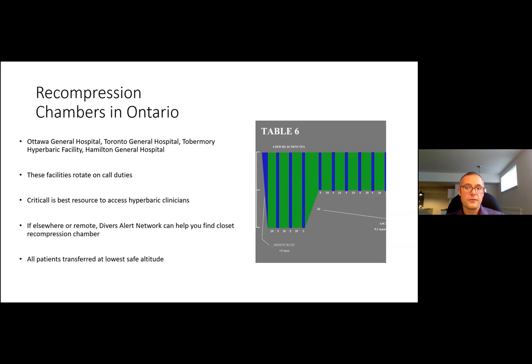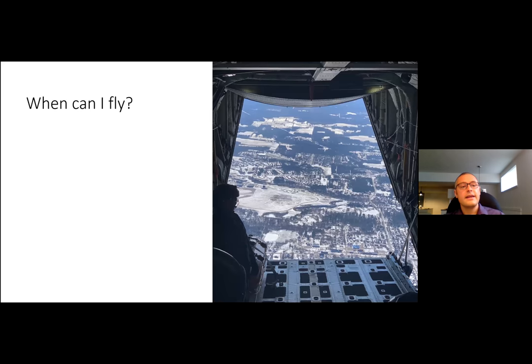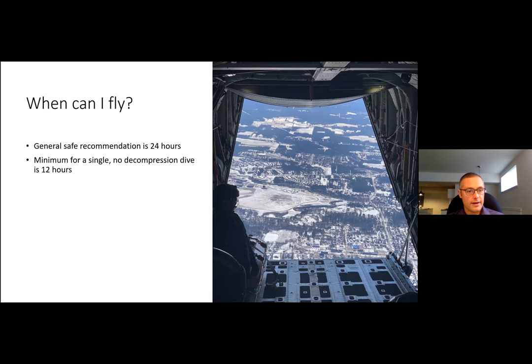For the friend asking about flying: the general safe recommendation is 24 hours. DAN and the US Navy establish minimums: for a single no-decompression dive in a day, the minimum surface time before flying is 12 hours; for multi-day diving or multiple dives in a single day, the minimum is 18 hours — but the general advice is just say 24 hours.